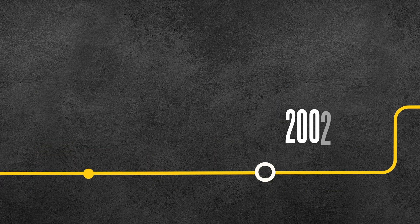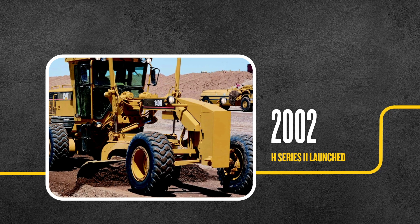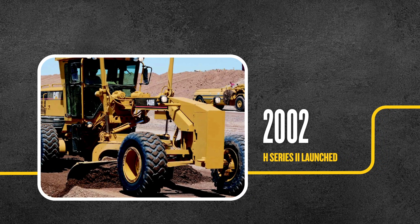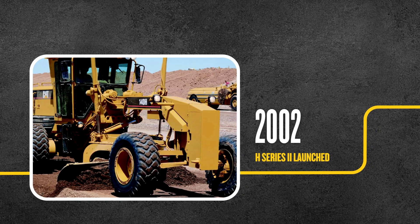Then in 2002, we launched H-Series 2, with an all-new 3176 electronic engine and updated transmission. Operators also enjoyed the grader's new cab style and ground-level refuel access.